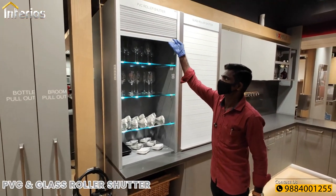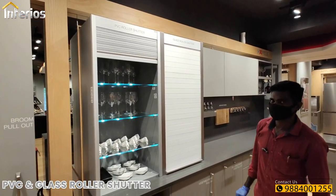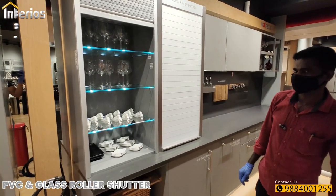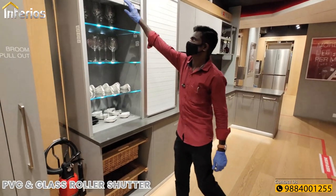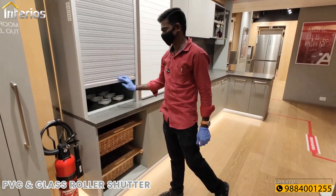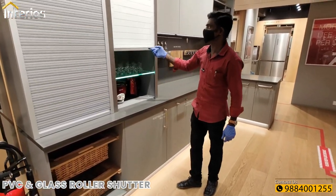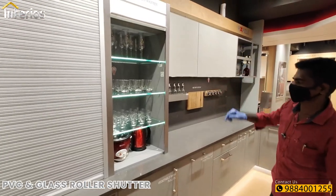Next are PVC and glass roller shutters. Both have a neat finish, and the glass roller shutters have a premium look. These can be used on countertop tall storage units for optimum storage and for a neat, modern look.